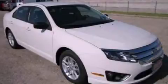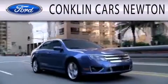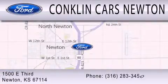Contact us today to arrange your test drive. Conklin Cars Newton is dedicated to doing everything possible to ensure that the experience you have of selecting your next vehicle is as pleasant as possible. We're located at 1500 East 3rd in Newton.